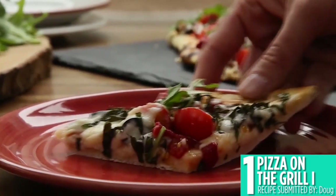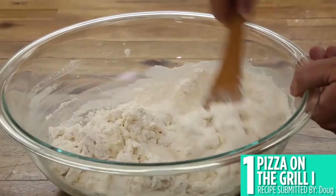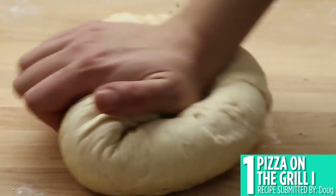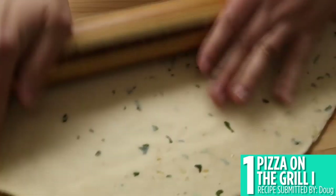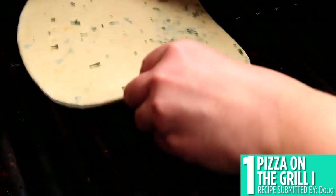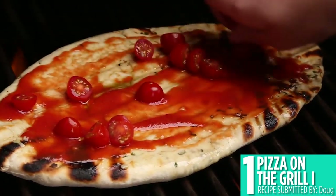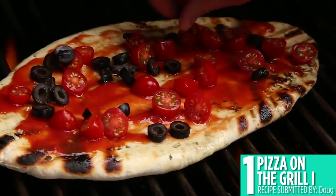And finally, the number 1 summer grilling recipe is pizza on the grill. Put your pizza dough on the grill until it puffs up and forms a crust on the bottom. Then top with your favorite toppings. Your cheese will get melty and bubbly, and you can make your favorite kind of pizza in a snap.